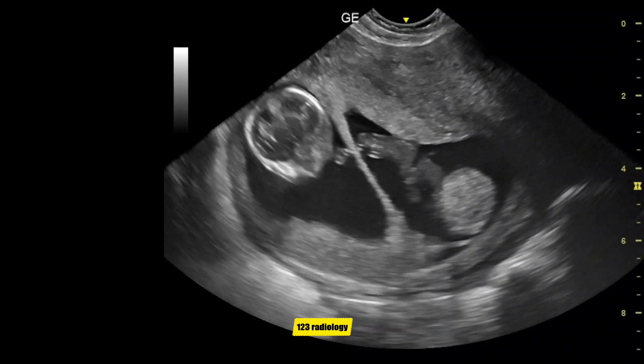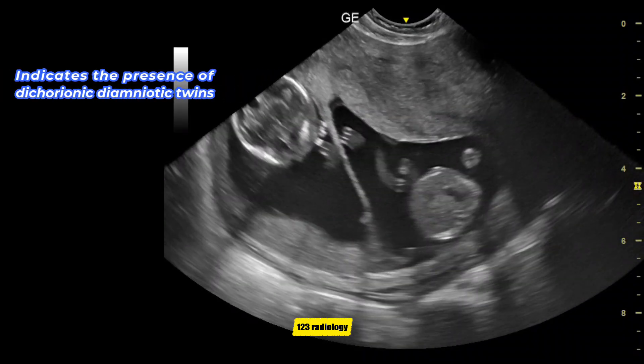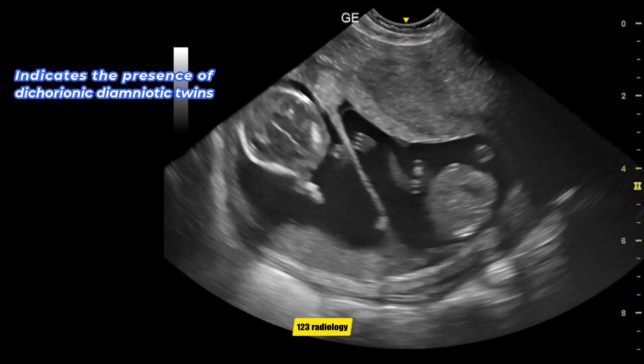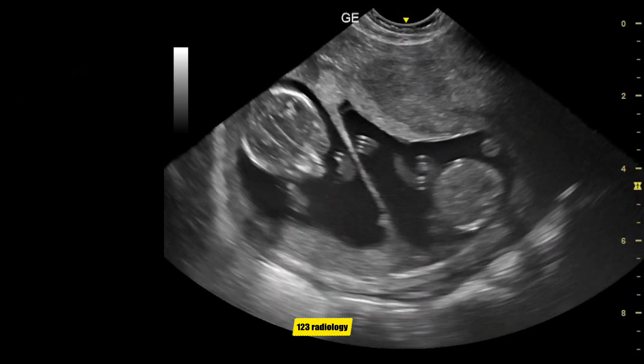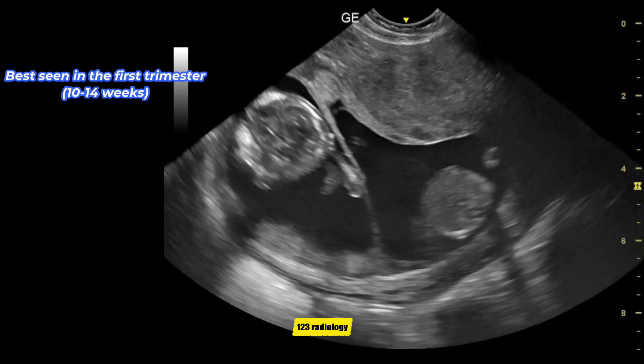Twin peak sign, or lambda sign. This sign indicates the presence of dichorionic diamniotic twin pregnancy. It is best seen in the first trimester, between 10 to 14 weeks of gestation.